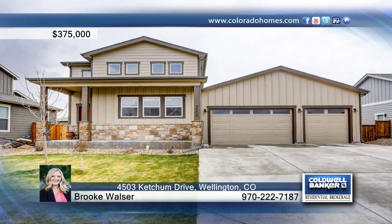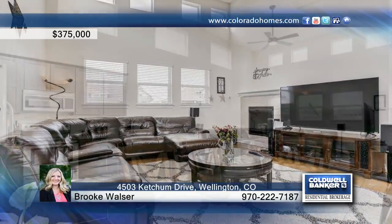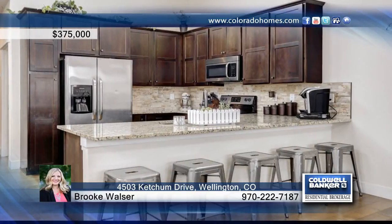Take a look at this newer ranch with beautiful modern finishes. This is a one-year-old modern ranch home in Cottonwood Park at the Meadows. This beautiful home boasts vaulted living space with loads of upgrades.